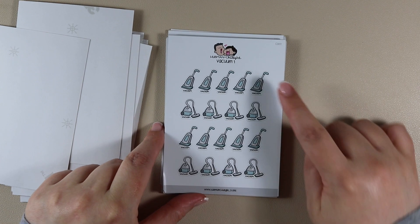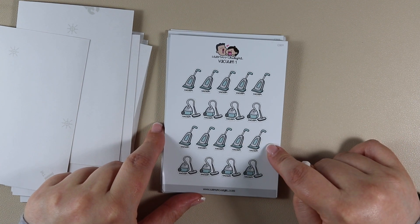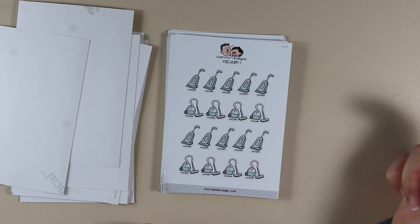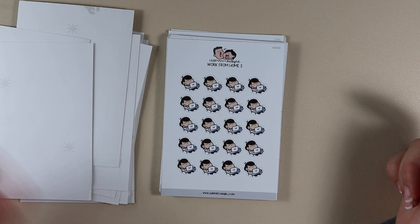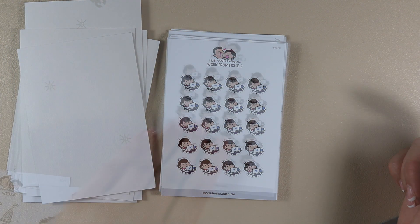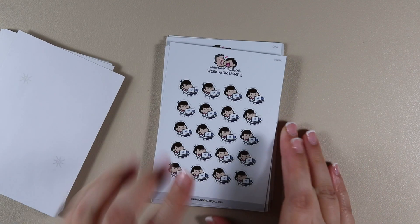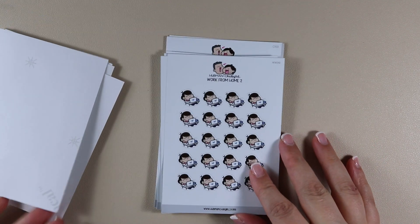Then Vacuum — two different versions of a hoover, repeated, in a very minty green and grey lovely colour scheme. Then this is another Work From Home 2 — the same as the one I showed before — I'm going to keep them together when I'm organising them so it'll be easier.